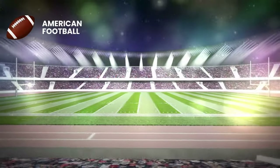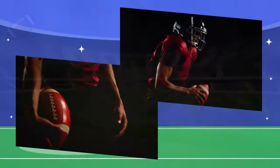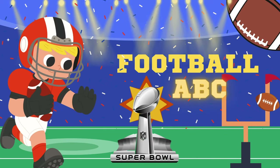So today we're going on a fan adventure through the ABCs of American football and the Super Bowl. Each letter will show us something cool and exciting about the game. Let's go!